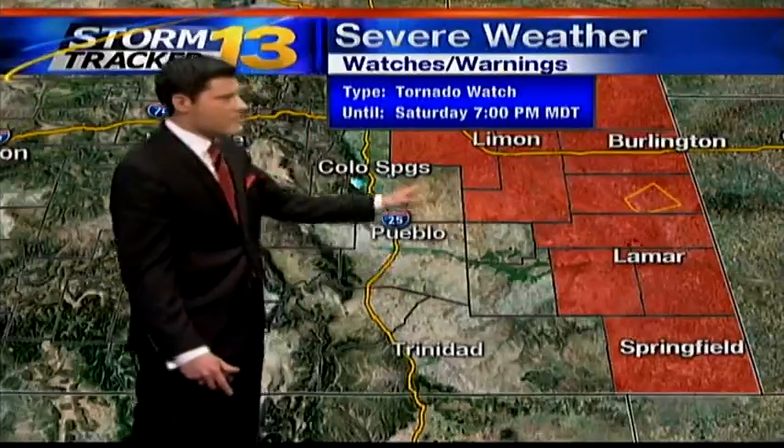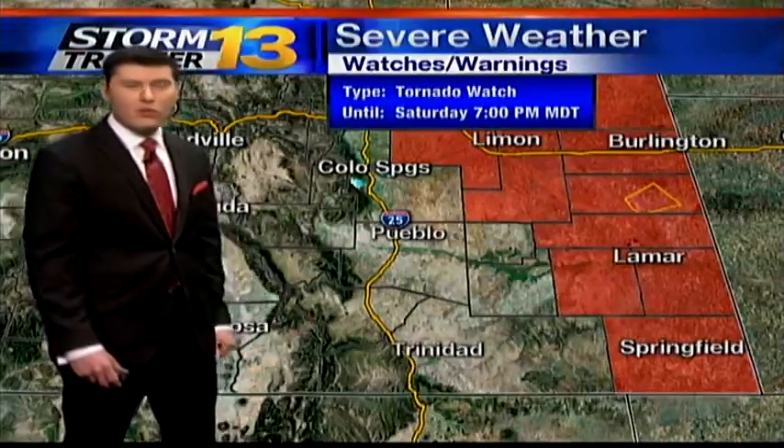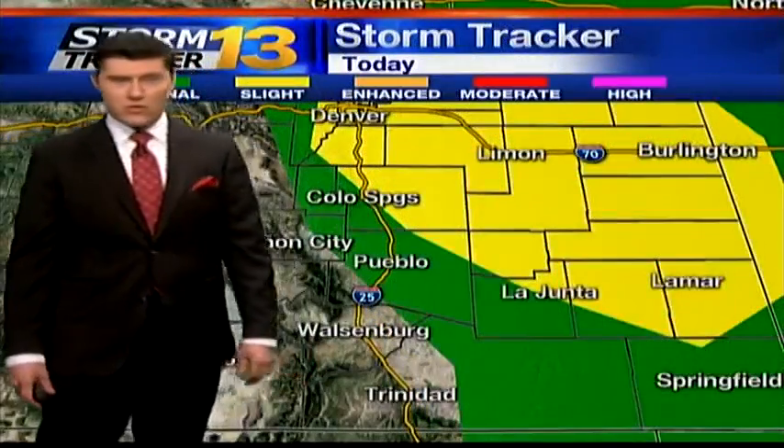Notice the entire eastern half of the state is still under that tornado watch. No longer are El Paso and Pueblo counties under that watch right now, but still use some caution if you're out in that portion of the state.